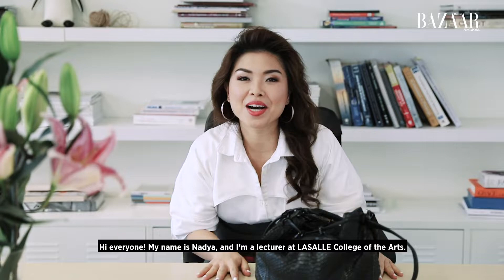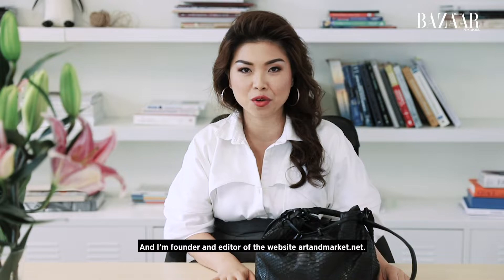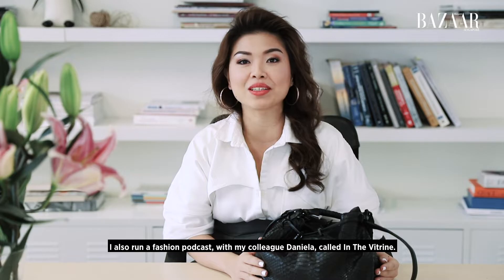Hi everyone, my name is Nadia. I am a lecturer at LaSalle College of the Arts and I'm founder and editor of the website artandmarket.net. I also run a fashion podcast with my colleague Daniela called In The Between.